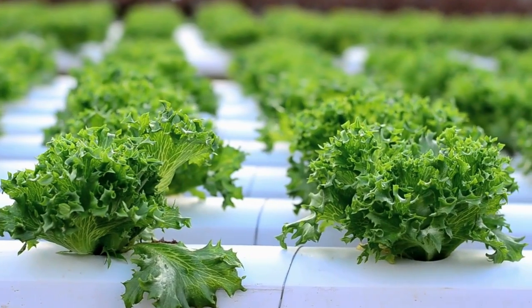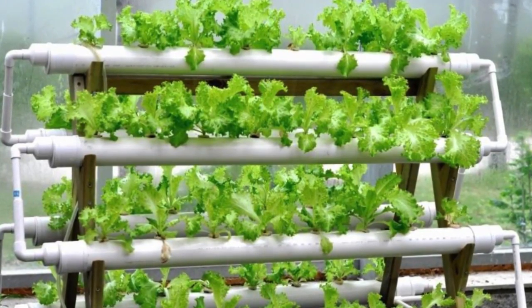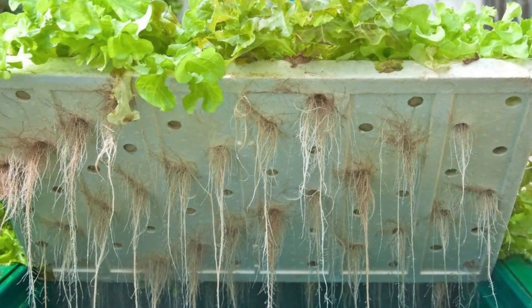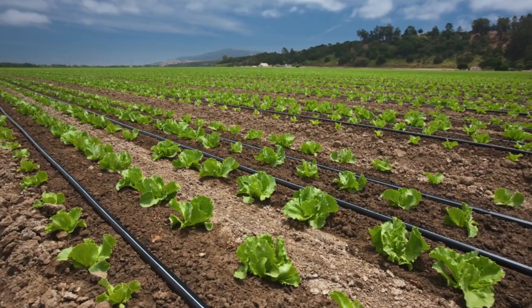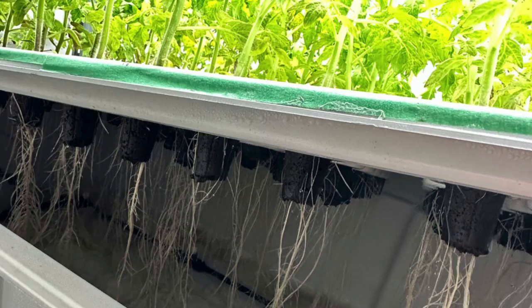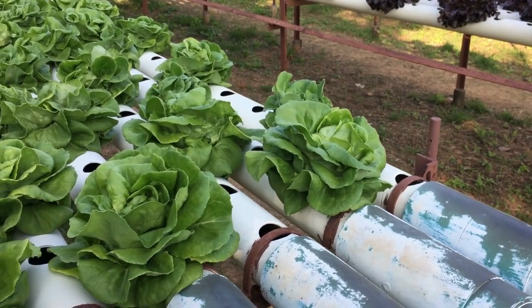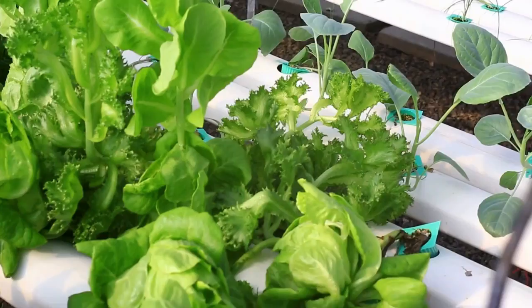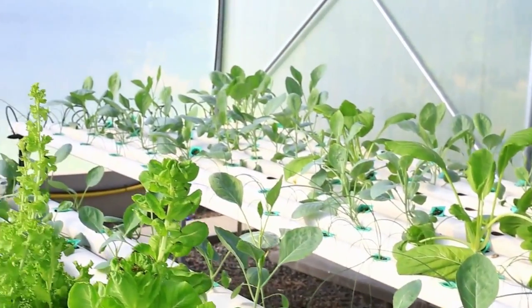There are several types of hydroponic systems, each designed to cater to different growing needs and preferences. The most common systems include the Nutrient Film Technique (NFT), Deep Water Culture (DWC), Ebb and Flow (flood and drain), drip systems, and aeroponics. While each system operates differently, they all share the same basic principle of delivering nutrient-rich water directly to the plant roots.